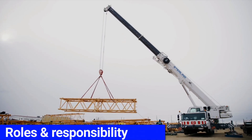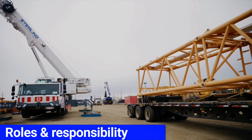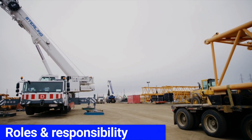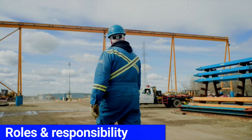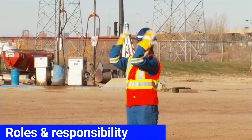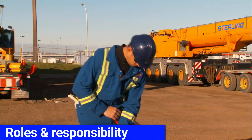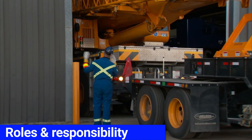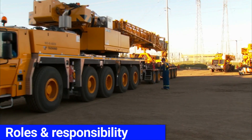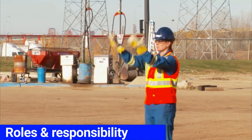The spotter is the vital link between the operator and the area around the crane, and as such needs to have a clear, unobstructed view of the operator, crane, and area at all times. Spotters must be clearly and uniquely identified with a high-vis vest or an arm gauntlet. Being a spotter is being focused and not being distracted with any other activity.